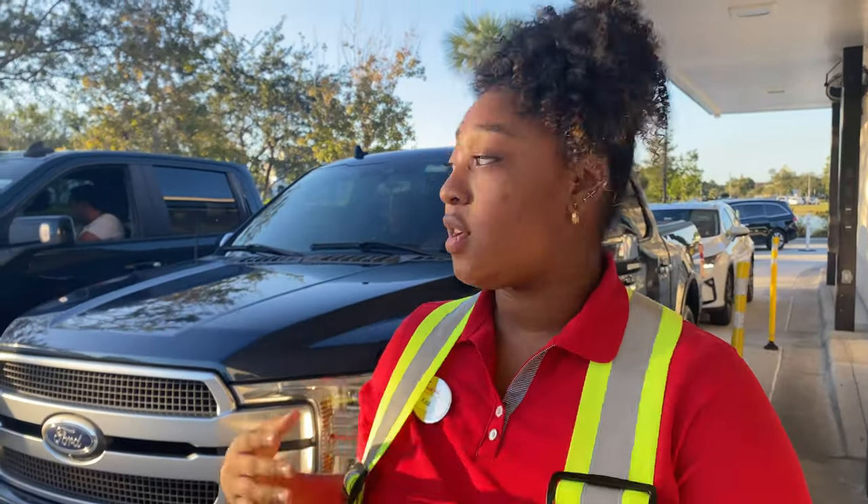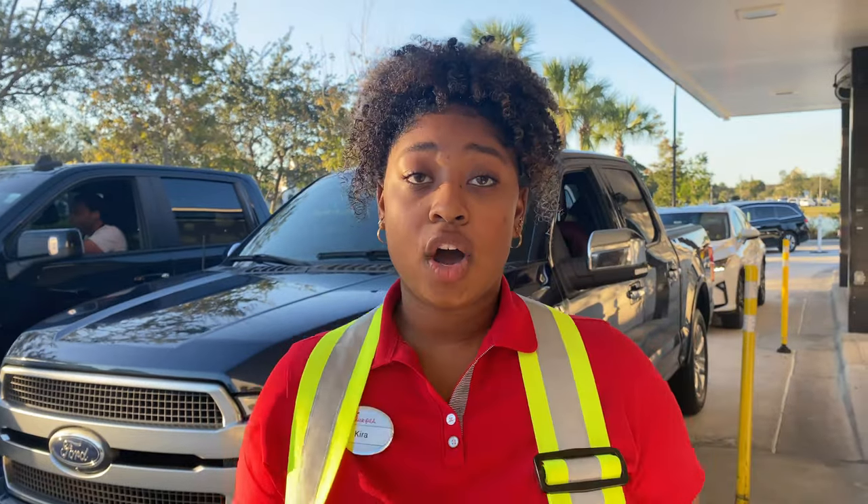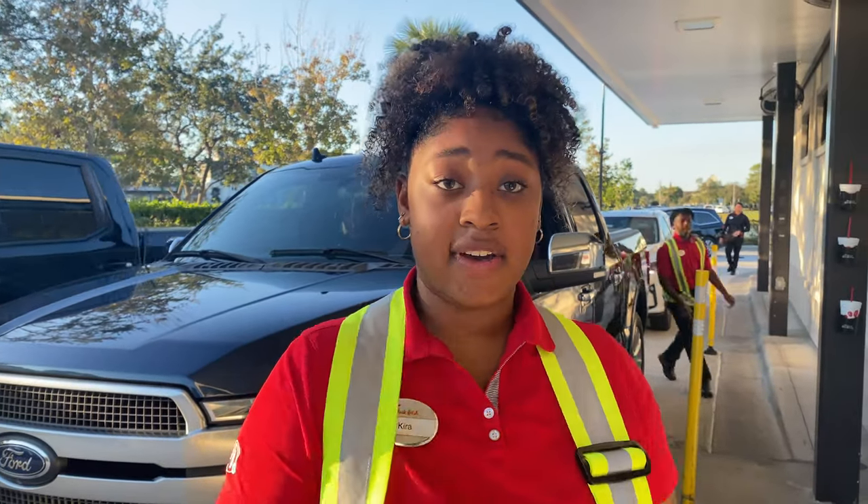We're getting pretty busy right now, as you can see with all these cars in our drive-thru, so our main goal is to get orders out as fast as possible. My favorite parts about working at Chick-fil-A are the free food, Sundays off, and the positive work environment.